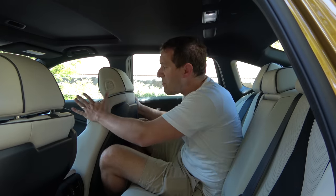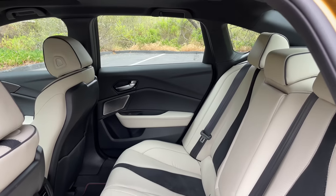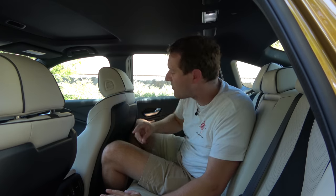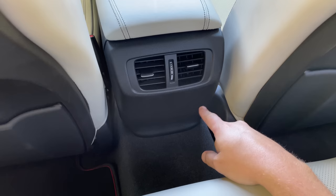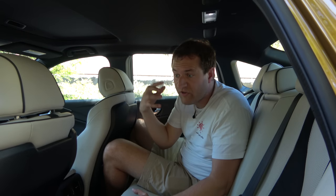Getting into the back seat of the TLX Type S, the first thing you notice is it's actually pretty tight back here. With the front passenger seat where I'd have it, I can barely get my knees behind it — not incredibly comfortable. Acura made a big point about how this TLX is now about the length of a 5 Series but way cheaper, like the same price as a 3 Series. Well, it certainly feels like a 3 Series back here. One surprising item: there are no charge ports for the back seats — no USB, USB-C, or household outlet, not at the back of the front console, not below the seats, not in the center armrest. No charge ports at all, which is unusual in a mid-size sedan like this.